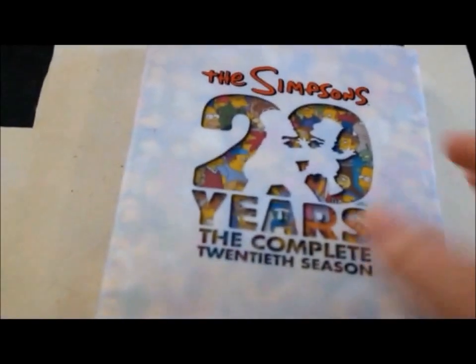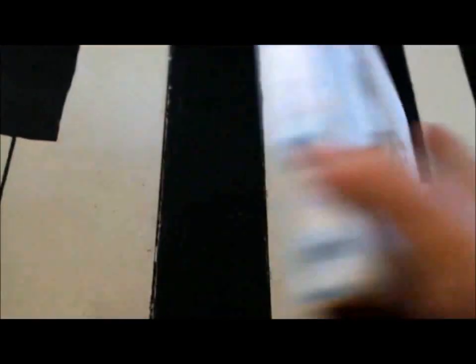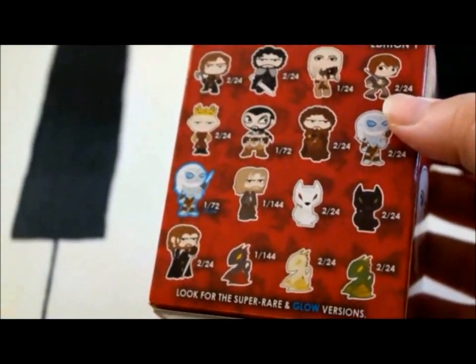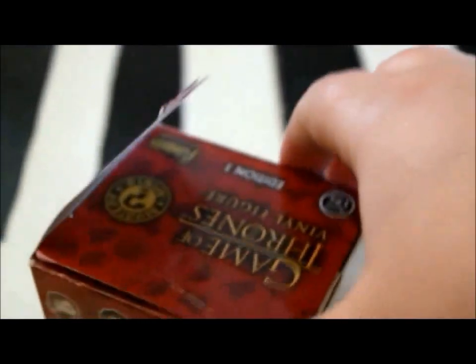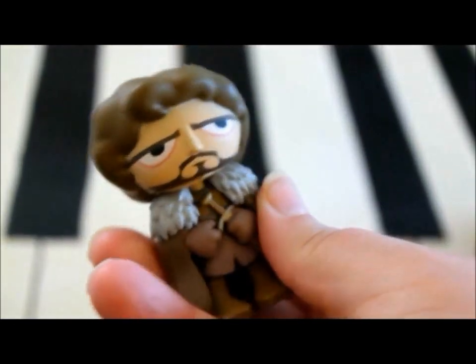We got The Simpsons 20th year complete DVD. Game of Thrones final figure — I did already open this, but we got this guy right here. Ryan, I think this is the short guy; I don't know his name. So Game of Thrones fans, let me know.